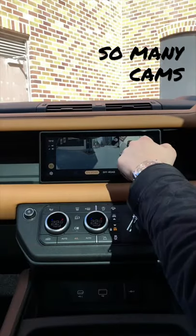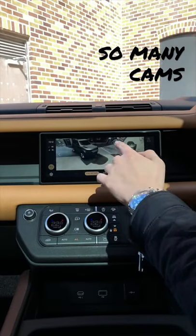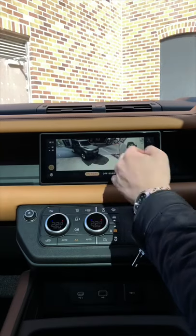We've got cameras aplenty — reverse, of course, frontal, but also these awesome views modelled from outside the car.